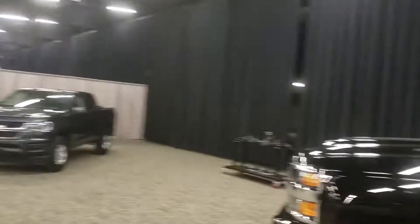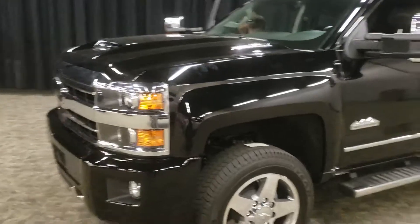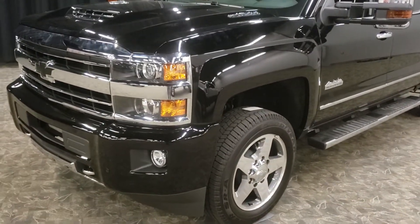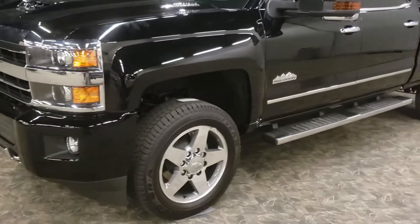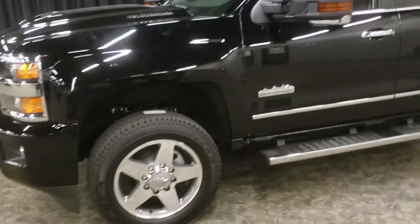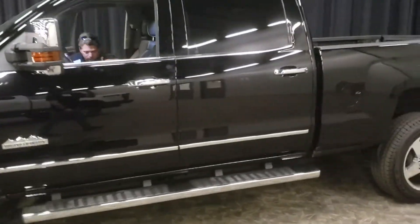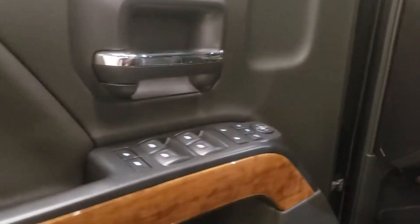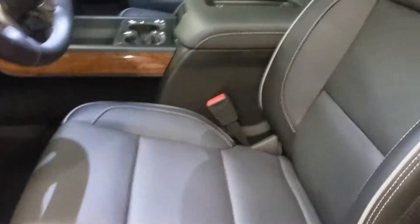Now here we have the Chevy. The Chevy has the Allison transmission, which is a good thing — a brand-name transmission that does really well for them. The DEF fluid you have to put under the hood, so they'll probably be changing that sooner than later. Inside the Chevy: Bose stereo system, memory seats, all the options, and wireless charging right there.